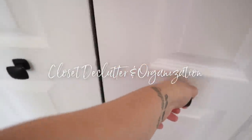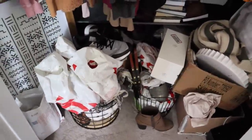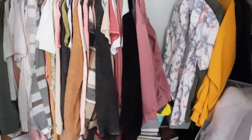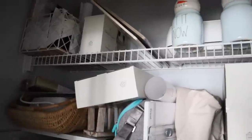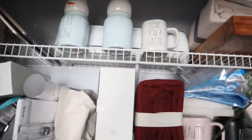Hey guys, welcome back to my channel for some extreme closet decluttering and organization. This is my master bedroom closet. It's a whole hot mess. Pretty embarrassing to be sharing with the entire internet, but this is just what real life looks like sometimes, and I like to keep it real over here on my channel.